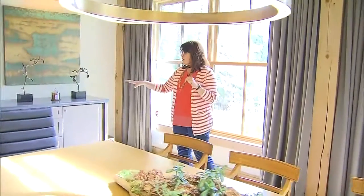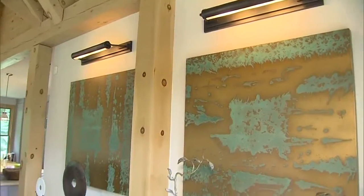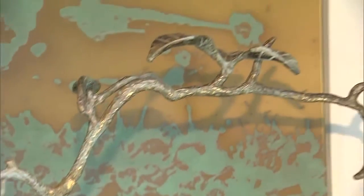Very important point. The buffet was already here — it was already built in. We painted it, added some accessories and artwork, and then put a couple of library lights above the two pictures. These are actually copper etched pictures, so not crazy expensive but they certainly make an impact.